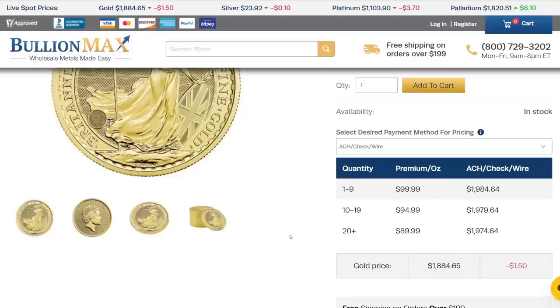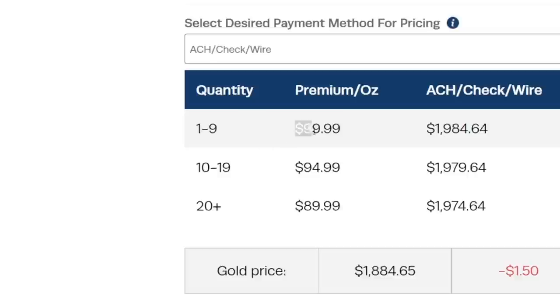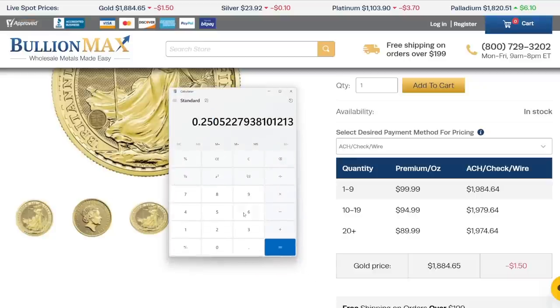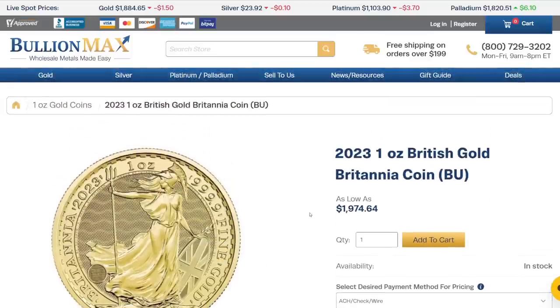This is tiered pricing, which is very common. If you're buying just one of these coins, the premium is $99.99. If you're buying 20 or more, the premium is $89.99 — so the more you buy, the less of a premium you're going to pay. Assuming you're just buying one, if we wanted to look at the percentage premium just like with the silver, we take the premium — $99.99 — and divide that by the gold spot price. The premium on this particular gold coin is about 5% over spot price. So typically, when you're looking at one ounce silver versus one ounce gold, the gold is always going to have a lower premium than the silver. This is a very normal premium, and I would definitely feel comfortable paying this for this particular gold coin.